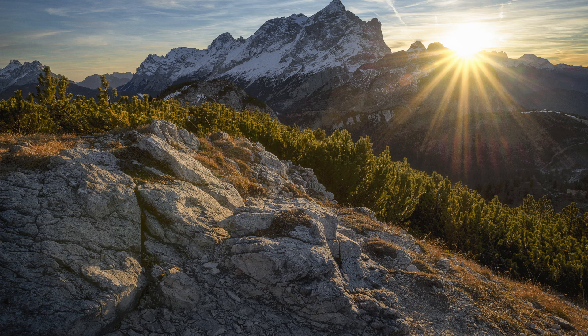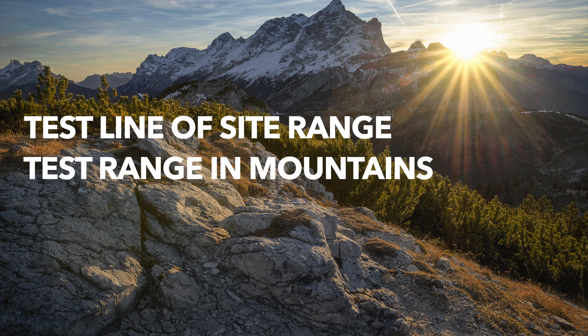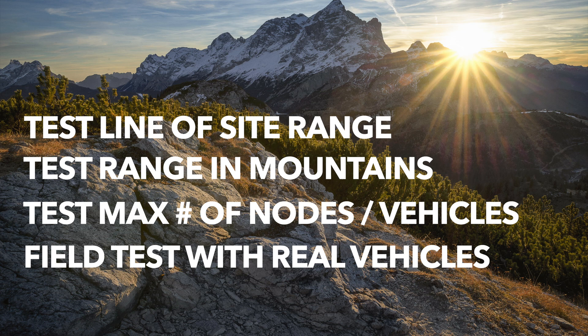Let's break down the testing that needs to get done. We first need to test the line of sight, or the max range that these radios have in flat open terrain. Then we will need to test the usable range in mountain terrain, which might be more common for off-roading. We will also test the max number of nodes or vehicles that this mesh technology can support. Finally, we will go on a Raptor run in Moab, Utah to do some field testing and see how it actually performs in the real world.